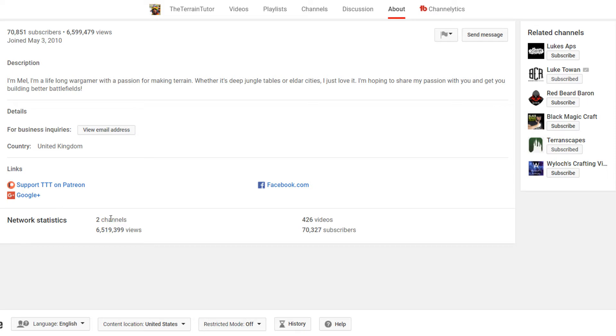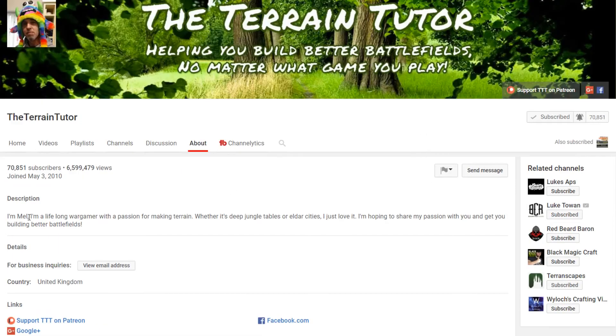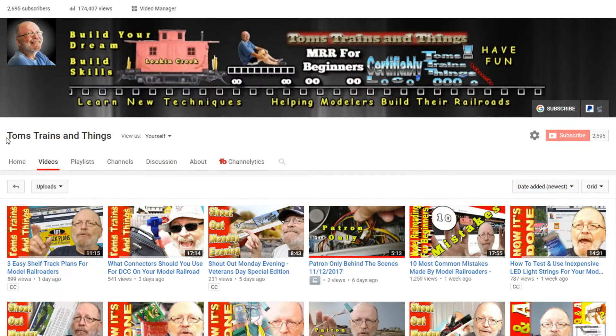While you're at it, go ahead and check out my channel — Tom's Trains and Things. If you haven't done so already, hit that subscribe button and ding that bell so you'll be notified whenever I have another video coming out.